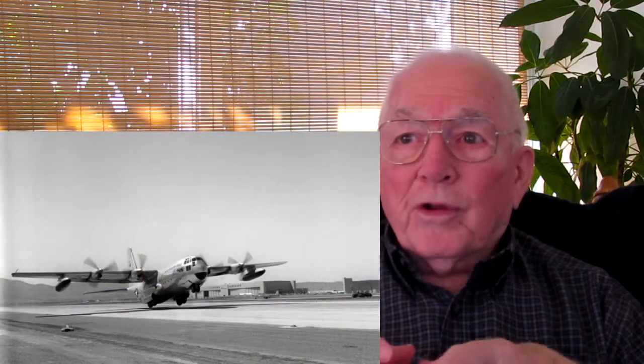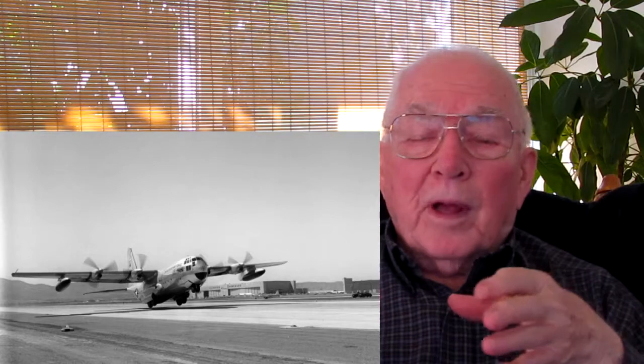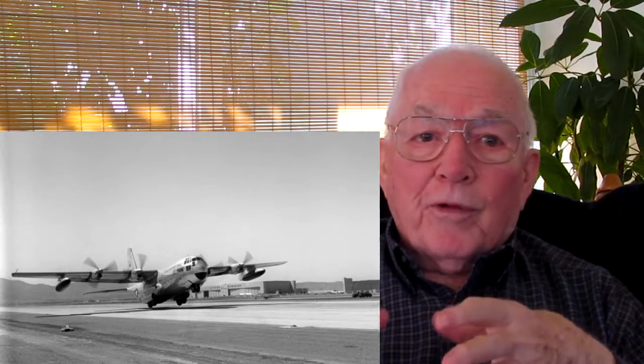They built the first prototype in California and then built another one — two total. By then management had decided to put production in Marietta, so they flew the two prototype airplanes to Marietta. My involvement came when I was assigned to fly the first of the two prototypes early on — not as pilot, I was co-pilot. My friend Lloyd Harris was the pilot, and I'd fly with him most of the time. I started flying the C-130 that way, just as a demonstration, to get experience on it and learn how to operate everything.